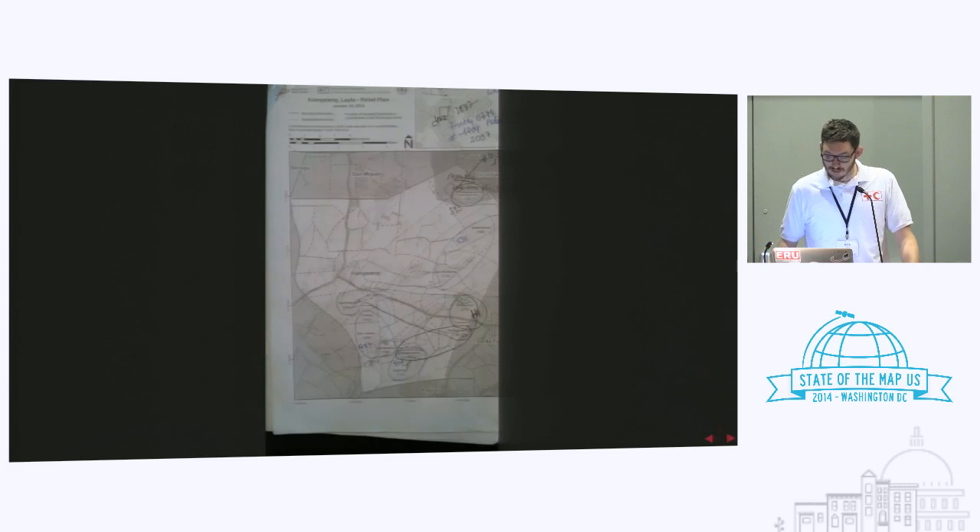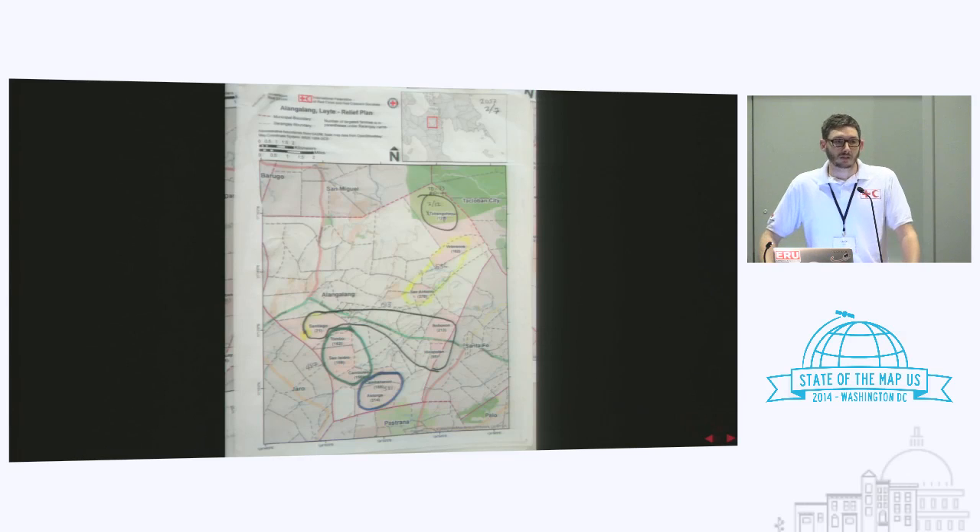This shows the tertiary product of OSM: mappers get the imagery, do base mapping, then our GIS team takes administrative boundaries, puts that on top, adds population data, runs numbers, and all of a sudden we have our target beneficiaries for each barangay. This is at the admin four level in the Philippines — barangays are amazingly organized. There's a barangay captain who's the person in charge. When I was in the Philippines, you could go to the barangay captain and he could have everybody in the barangay in front of you in about 20 minutes. For relief distribution, that is absolutely amazing.